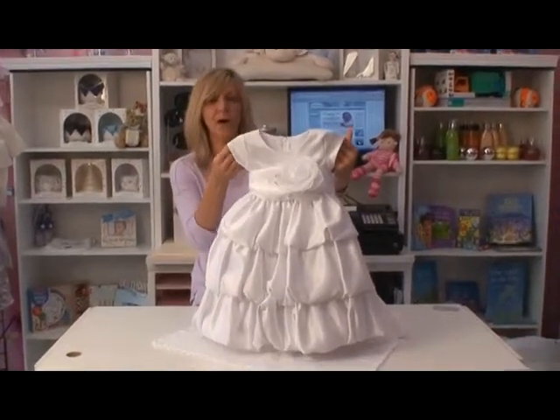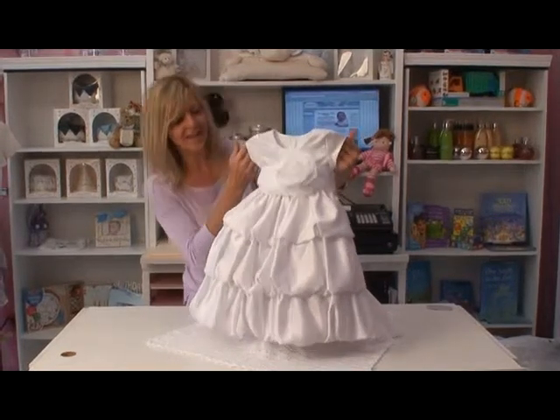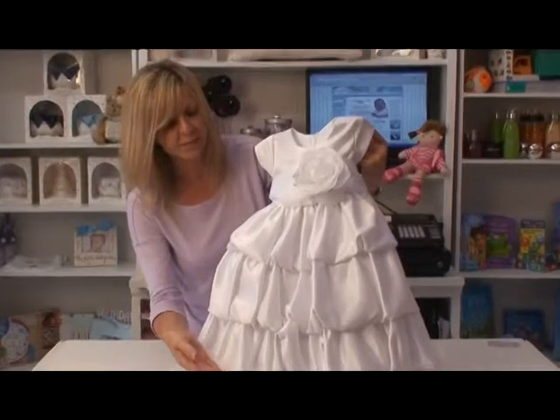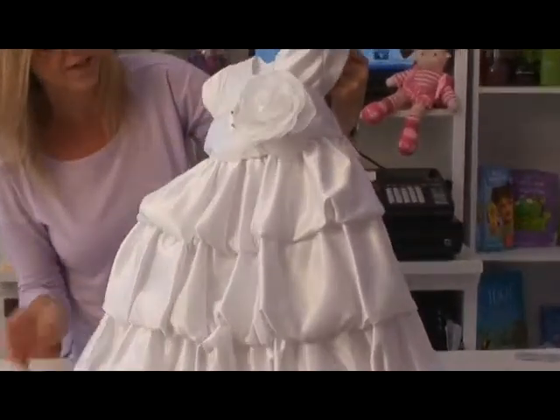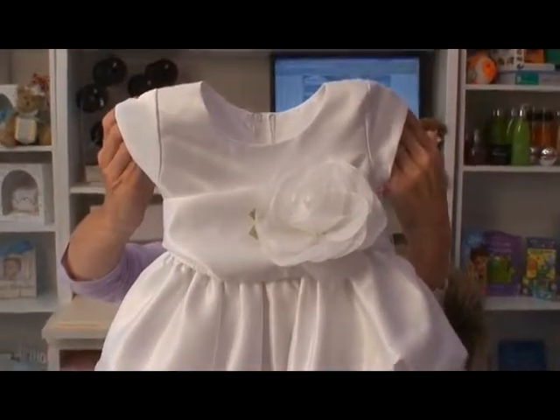Here we have a modern yet princess look for little girls in an all-white satin dress. You'll see layers of ruffled pickups going down to give it a true elegance, yet it has a bit of a sleeve for a perfect fit.